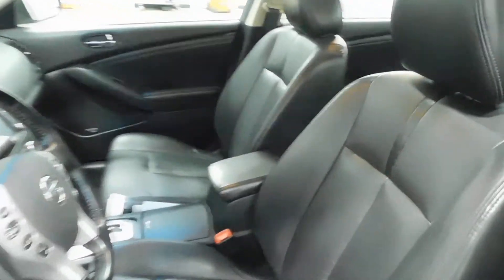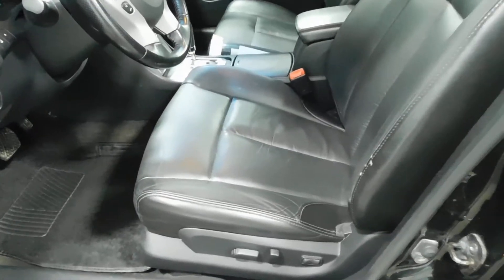Opening up the driver's side — all black leather interior and this thing is nice. Power seats on the driver's side right there, all power windows, automatic windows on both driver and passenger side.